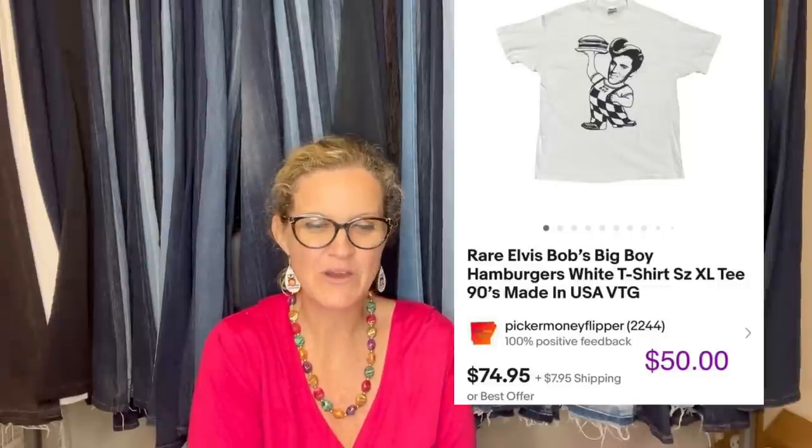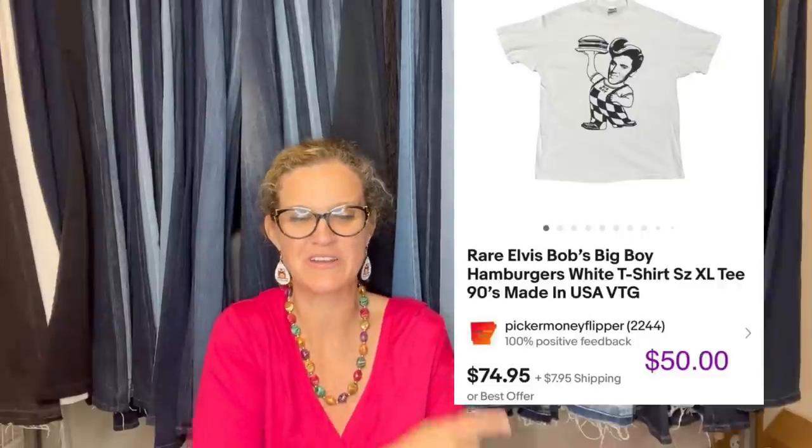Picker Money Flipper paid $3 at a yard sale for a t-shirt and accepted an offer of $50 plus shipping. It's a rare Elvis Bob's Big Boy Hamburgers white t-shirt, extra large, made in the nineties.